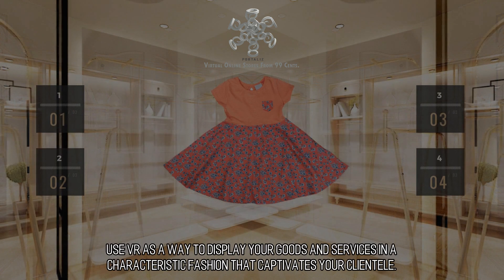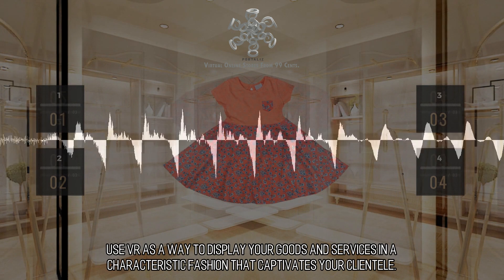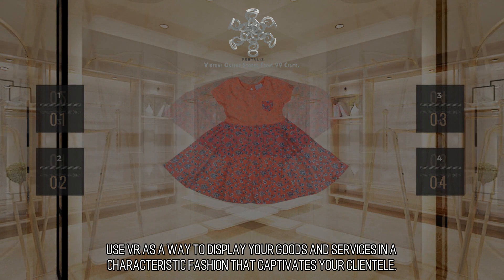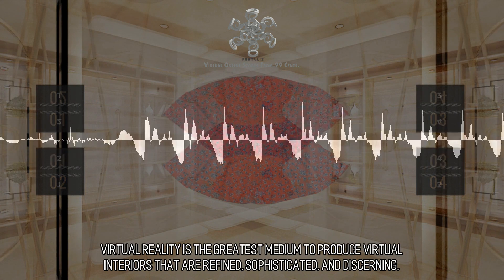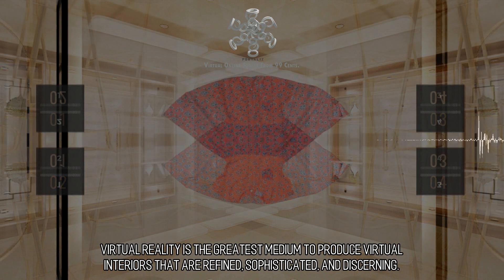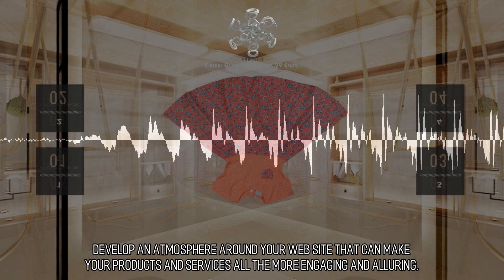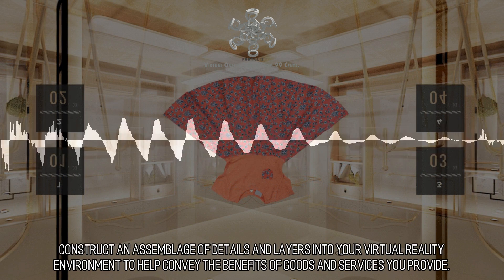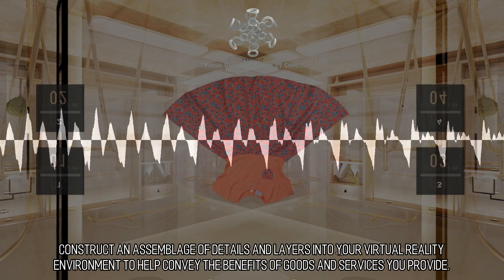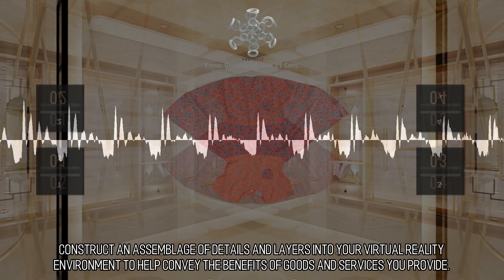Showcase your products. Use VR as a way to display your goods and services in a characteristic fashion that captivates your clientele. Virtual reality is the greatest medium to produce virtual interiors that are refined, sophisticated, and discerning. Develop an atmosphere around your website that can make your products and services all the more engaging and alluring. Construct an assemblage of details and layers into your virtual reality environment to help convey the benefits of the goods and services you provide.